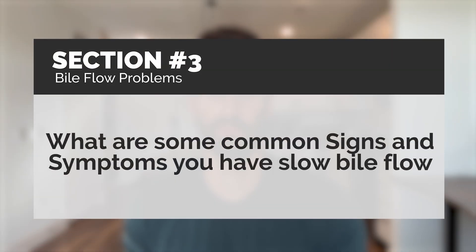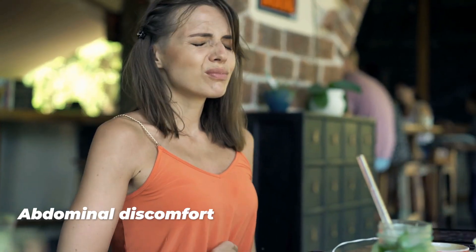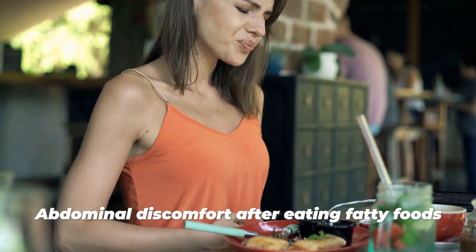What are some signs and symptoms of slow bile flow? Changes in stool color are really common. Instead of the normal darker brown, stools can appear much more pale — light gray or light brown — even appearing greasy or loose. You may also experience abdominal discomfort after eating fatty foods, as your body may be struggling to break down fats because bile isn't getting into the small intestine efficiently.